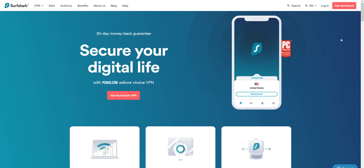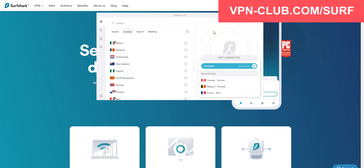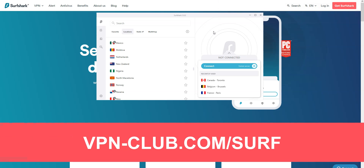Before concluding, a special mention to Surfshark VPN, which is also an excellent VPN and would deserve to be part of our top 3. Surfshark also comes with all the features and benefits of a premium VPN — more than 3200 servers in 65 countries, and you can use it on an unlimited number of devices simultaneously. To give it a try, visit vpn-club.com/surf or click on the link in the description. With our link, you will take advantage of an 81% discount — it is one of the cheapest premium VPNs on the market. Like all the VPNs we recommend, Surfshark offers a money-back guarantee, so don't hesitate to give it a try.